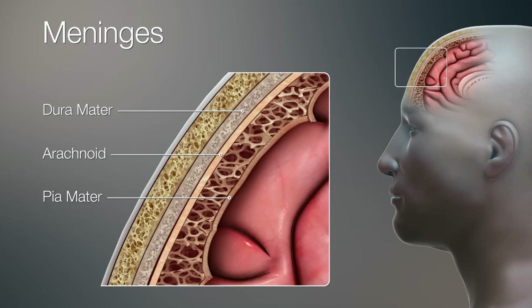The central nervous system is also protected by three membranes called meninges. Those are called the dura mater, meaning the tough mother; the arachnoid mater, meaning the spider mother because of its web-like structure; and the pia mater, which is the tender mother.